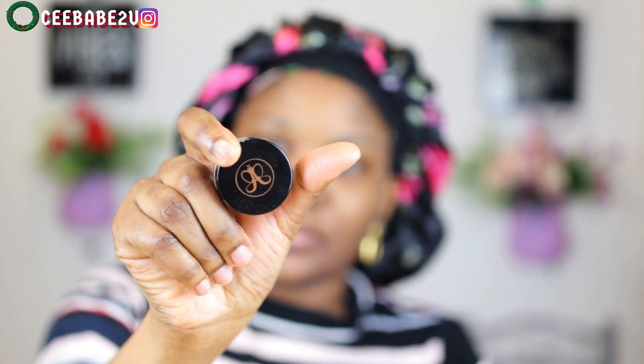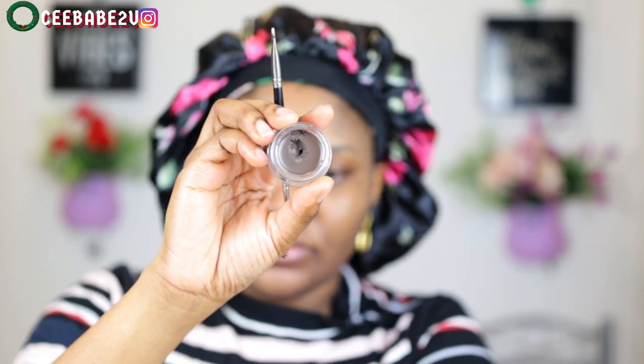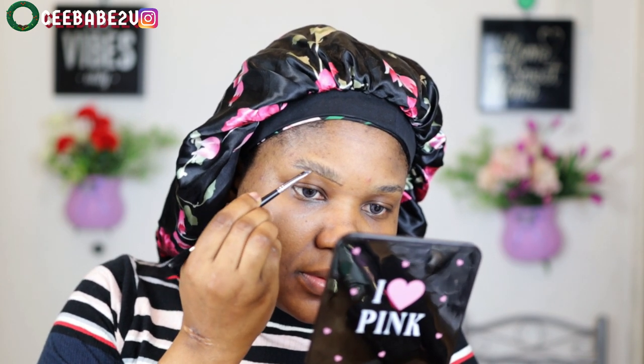I went in with my Anastasia Beverly Hills brow pomade in the shade dark brown. I'm just brushing up my brows and using that to cover and fill them up, as you'll soon see in the video.